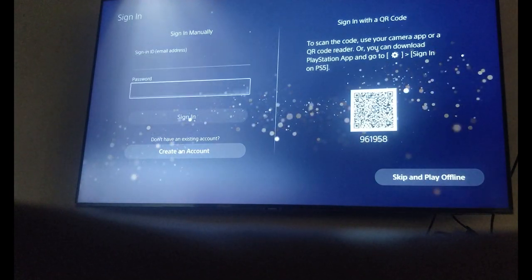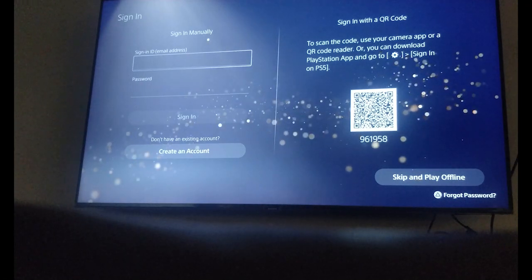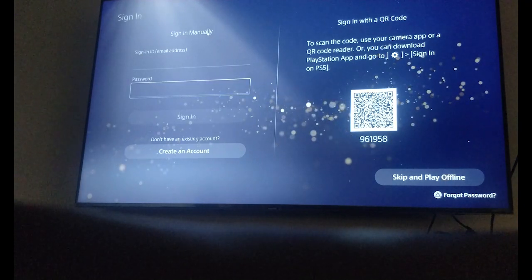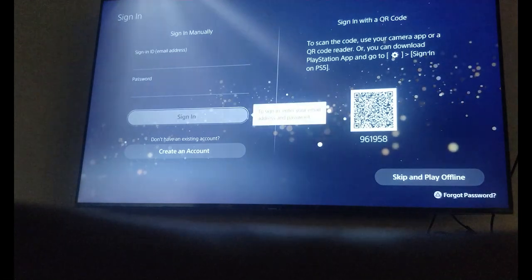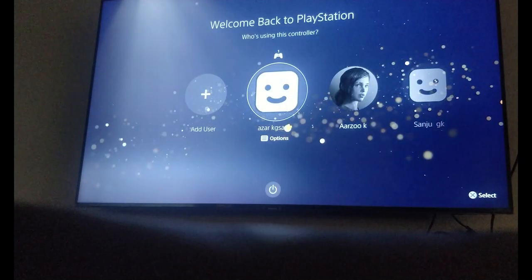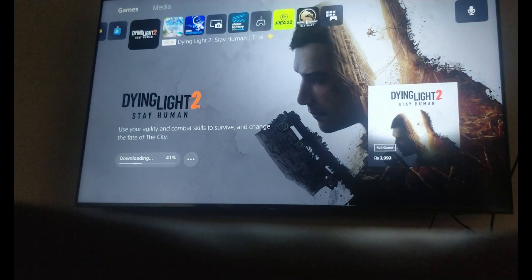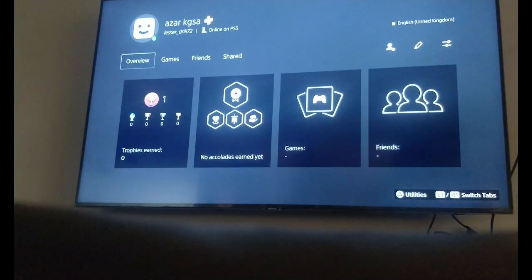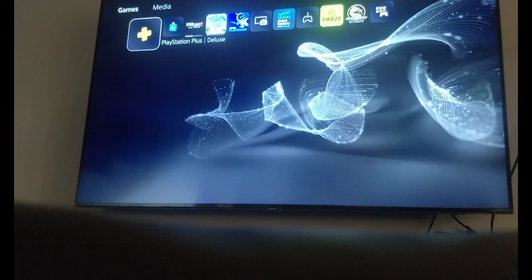Punch in your Sign In ID and password. The Sign In ID is the new email address you used for the PlayStation Plus subscription, and the password is the one you set on the PlayStation website. Once signed in, you can see you are successfully logged in. The username I used for registration — you can see this user has a Plus subscription with the Plus symbol beside the username, meaning I am now a PlayStation Plus member.